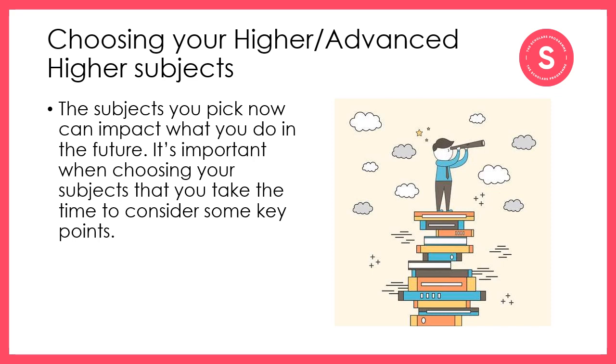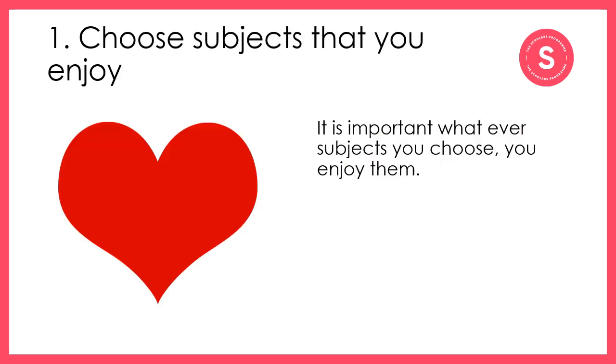You'll find that there are many people who want to give you advice along the way, whether these be family members, teachers or careers advisors. It is important to take their advice on board. However, what you want to make sure is that the decision is the right decision for you and for your future. The first thing I would say is that it's okay to choose the subjects you like — in fact, I would absolutely encourage you to do so. You'll be doing a lot of work on the subject for the next year or maybe two, so it is important that it's something you're going to enjoy and that you're passionate about.